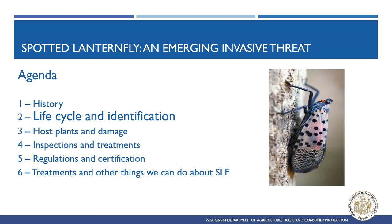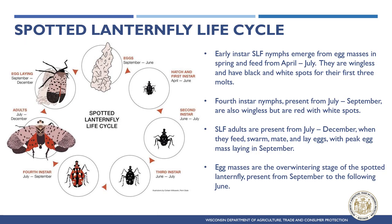Spotted Lanternfly has one generation per year in the United States. First instar black and white nymphs hatch from egg masses as early as April, before molting into larger second and third stage black and white nymphs in May and June. Larger fourth stage nymphs appear in July — they are wingless but red and black with white spots. By September, the red nymphs change into adults, which feed, swarm, mate, and lay eggs, persisting until December or until killed by a hard frost. After mating, adults die, leaving egg masses to overwinter until the following spring when they will hatch.